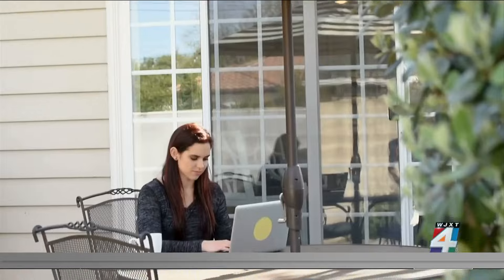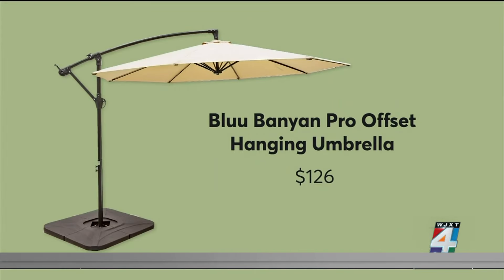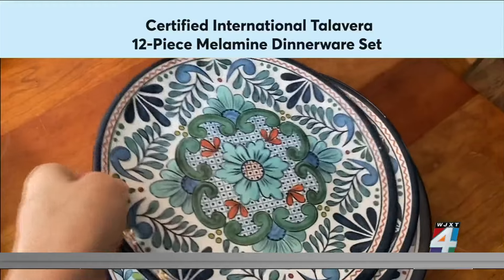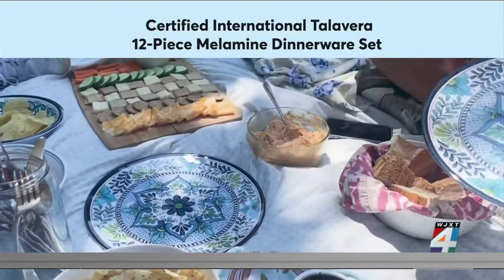An umbrella is a must for adding shade or dining alfresco. This budget-friendly blue Banyan umbrella is affordable, easy to assemble, and has a one-year warranty. And these melamine dishes, which come in several different designs, can add a pop of color to outdoor meals.